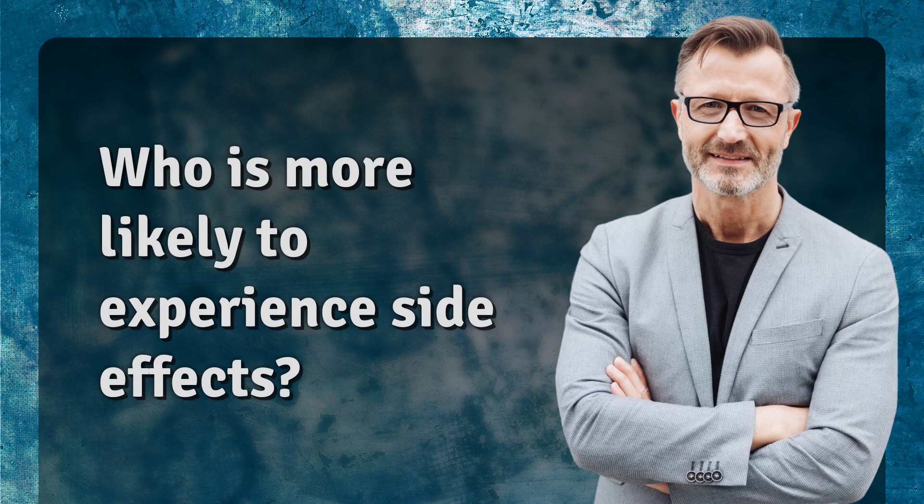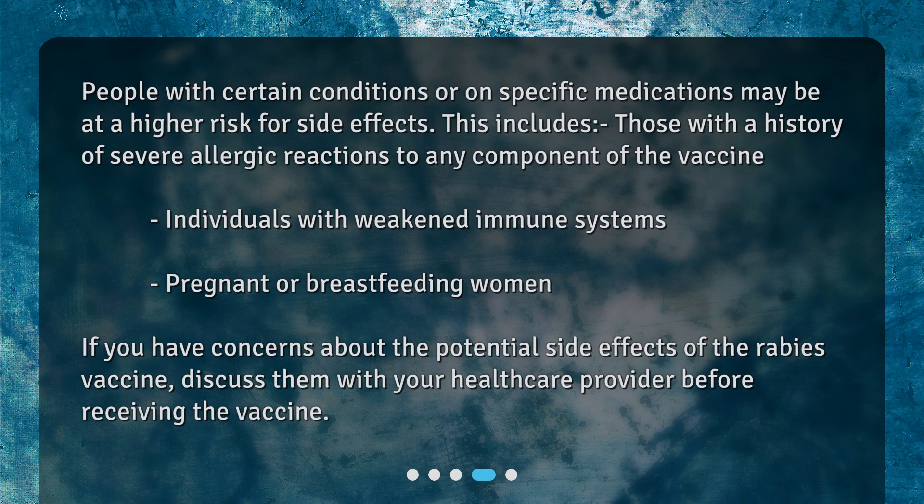Who is more likely to experience side effects? People with certain conditions or on specific medications may be at a higher risk for side effects. This includes those with a history of severe allergic reactions to any component of the vaccine, individuals with weakened immune systems, and pregnant or breastfeeding women. If you have concerns about the potential side effects, discuss them with your healthcare provider before receiving the vaccine.